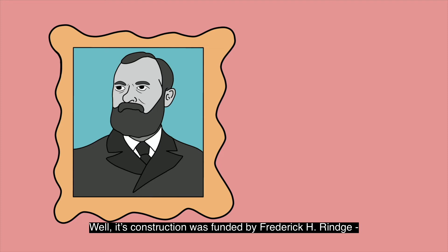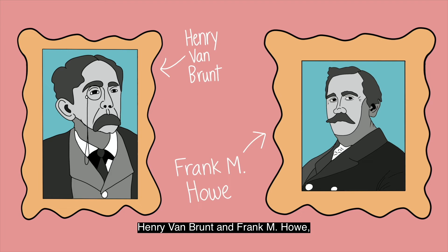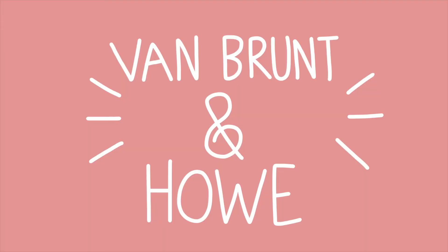Well, its construction was funded by Frederick H. Ringe, a really rich dude who was born in Cambridge, bought the land that is now Malibu, California, and is currently dead. The main building was designed by architects Henry Van Brunt and Frank M. Howe, who together started the firm Van Brunt & Howe.